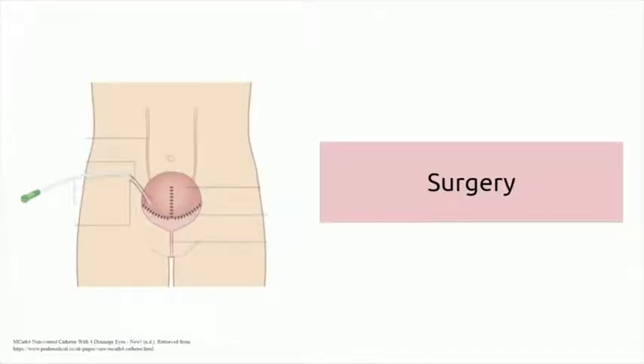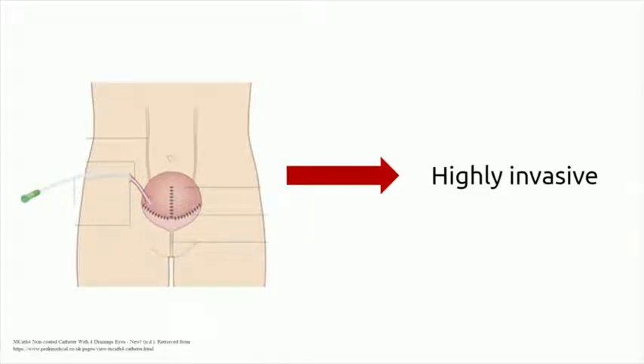Another solution is surgery, which reconstructs the bladder and creates a channel using the appendix so that the patient can catheterize through the stomach. However, this is a highly invasive surgery.